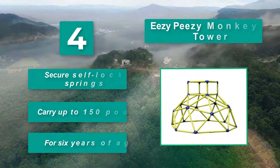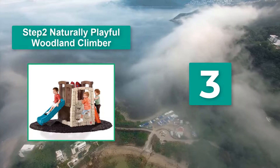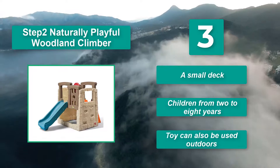Number 3: Step 2 Naturally Playful Woodland Climber. It comes with two steering wheels to navigate the forest. It's suitable for children from 2 to 8 years, with a maximum weight capacity of 240 lbs — so mom can have a go as well. It features a small deck and can also be used outdoors.